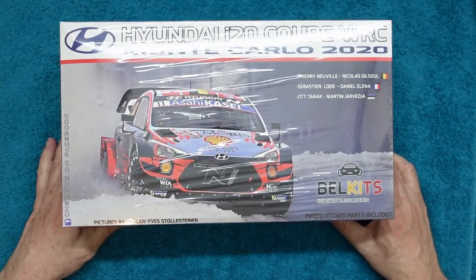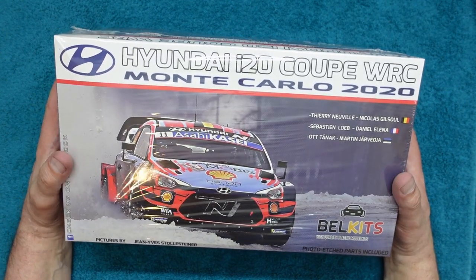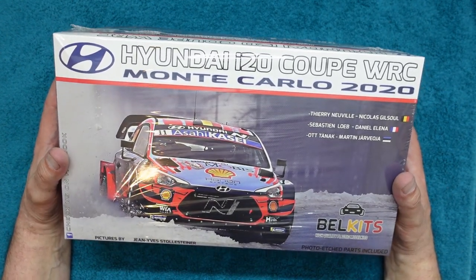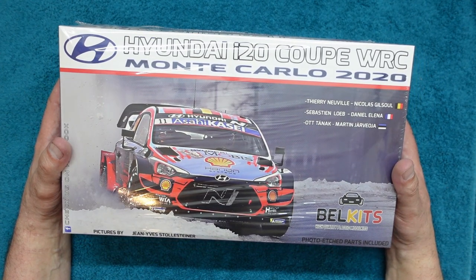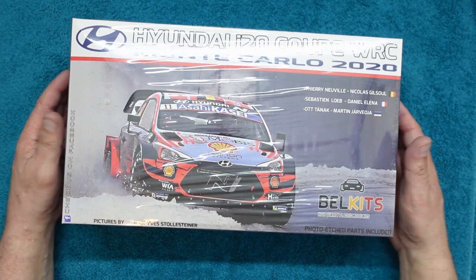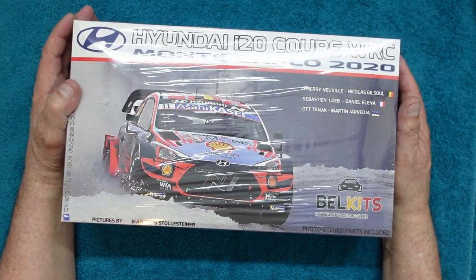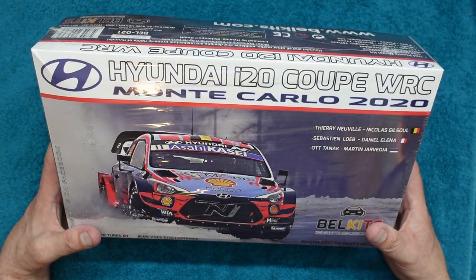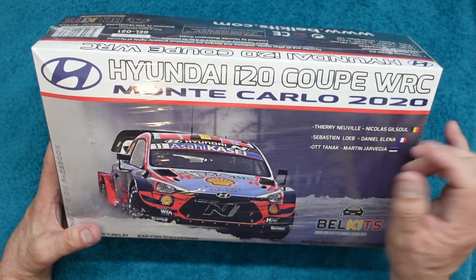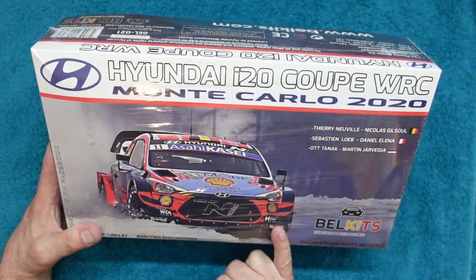But today I want to review this one out of respect for Mr. Craig Breen, who unfortunately lost his life last Thursday in a testing incident. It really moved me and I can't watch anything on the WRC channel without ending up in tears, because all the drivers are really upset. So this is the Hyundai i20 Coupe WRC Monte Carlo 2020.